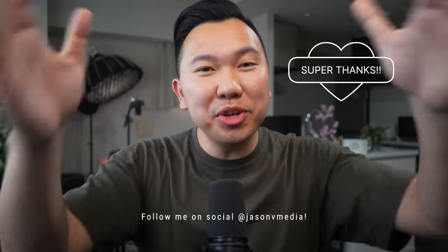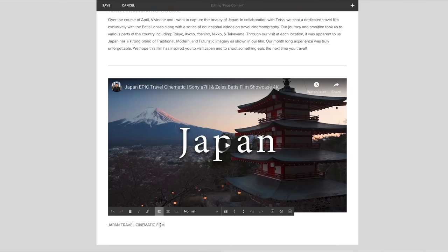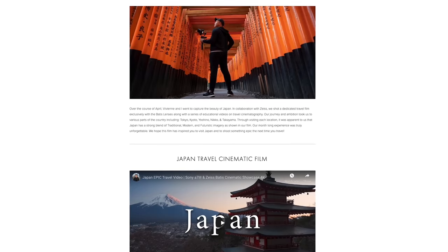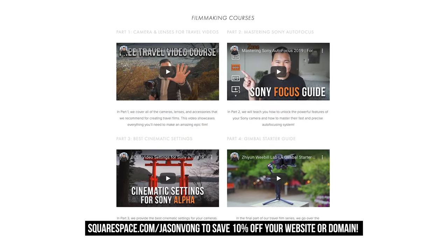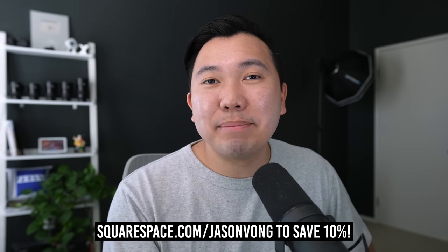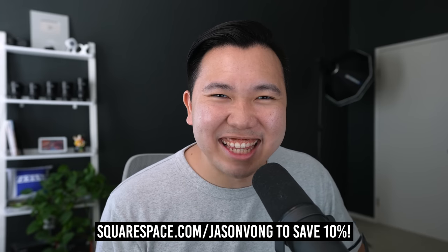If you like what I do and want to support the channel, you can do so via SuperThanks underneath the player, or listen to what my sponsor Squarespace has to say. Squarespace is an all-in-one platform to create beautiful websites with no coding knowledge whatsoever — perfect for people who just want to make YouTube videos without worrying about coding an entire website. Simply select one of their templates, customize with drag-and-drop, and whether you need a portfolio, e-commerce store, or simple blog, design it with Squarespace. Use the link below to test it out, and when you're ready to launch, use code JasonVong to save 10% off. Thank you so much for watching — I'll see you in the next video!